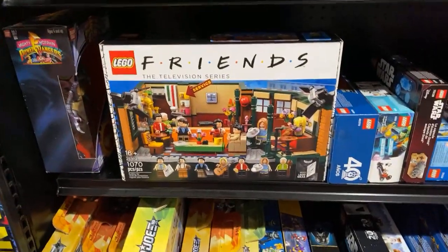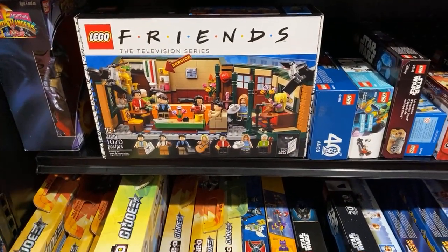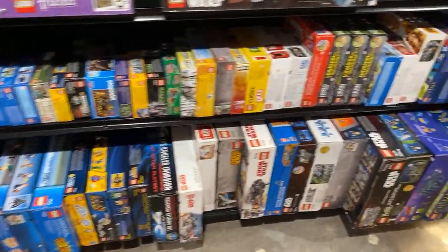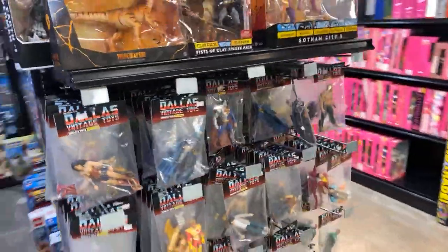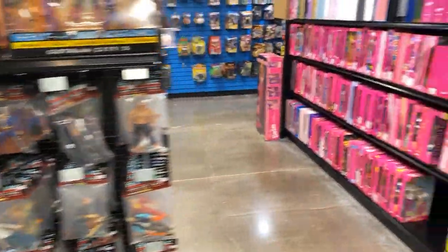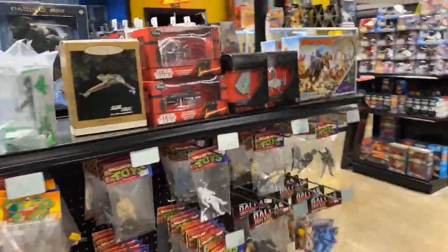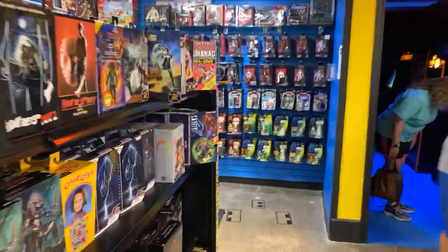And if you're a vintage Star Wars, Transformers, or G.I. Joe collector, we are going to be receiving a huge collection of stuff back from AFA in the next two weeks. So be sure to check in with us in about two weeks. Our AFA room is a little thin right now, but it's going to be full again of all kinds of good stuff.